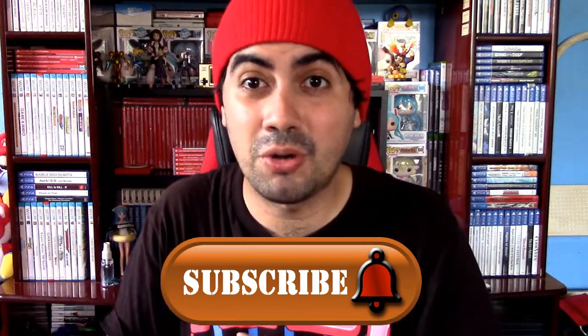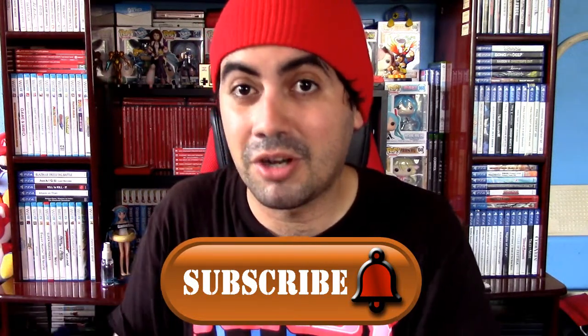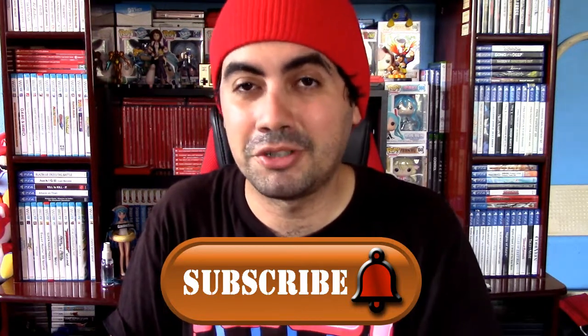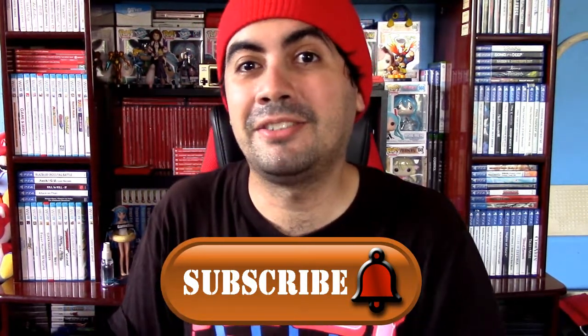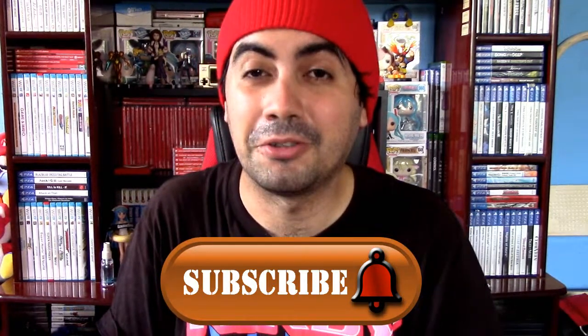I hope you enjoy it, and until next video — keep smiling while gaming. Keep up the hunt and I'll see you all next time. Take care, bye bye.